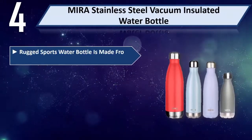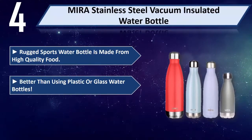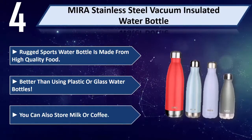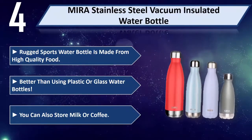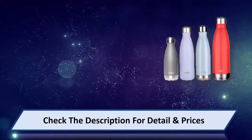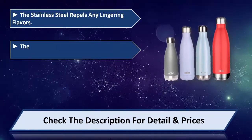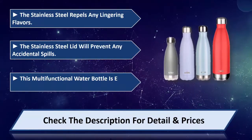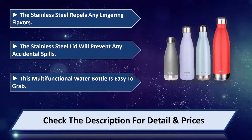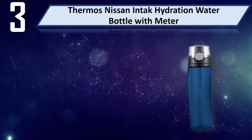Both bottle and silicone cover are dishwasher safe. Please check the description for details and prices. Number four: Myra stainless steel vacuum insulated water bottle. This rugged sports water bottle is made from high quality material — better than using plastic or glass water bottles. You can also store milk or coffee. The stainless steel repels any lingering flavors, and the stainless steel lid will prevent any accidental spills. This multifunctional water bottle is easy to grab.